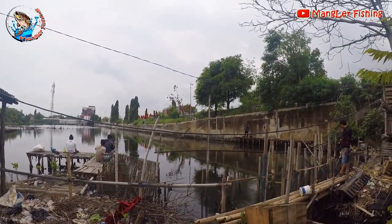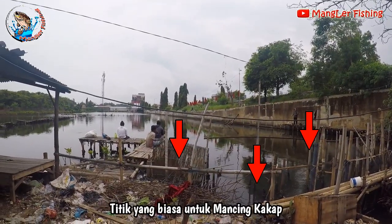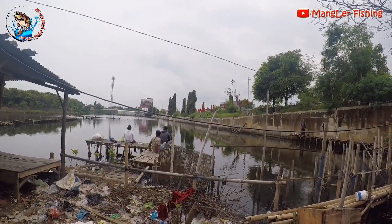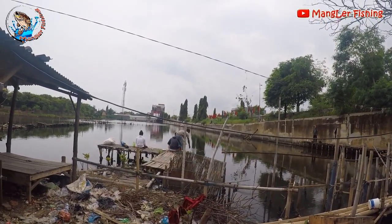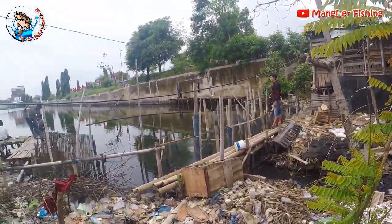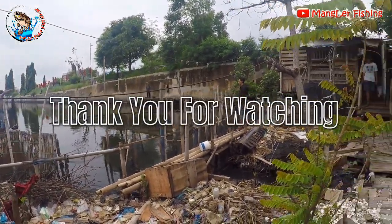I can also fish at the sluice gate. Getting ready now. So that's the trip and the route for fishing at Tambak Bandara Wahid Jaya. Thank you for watching until the end. Don't forget to like, comment, and subscribe.